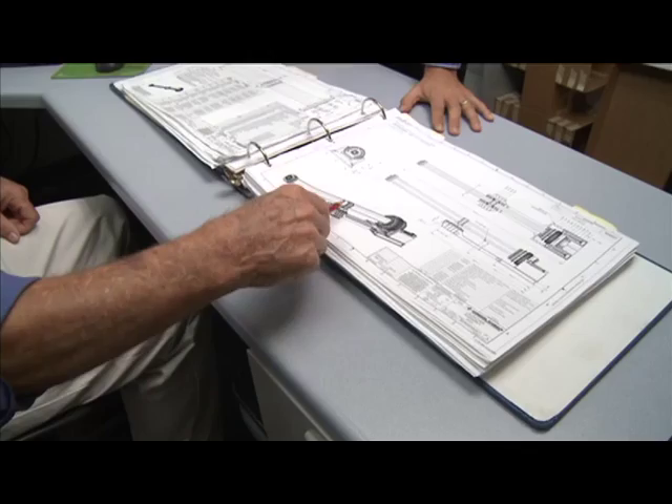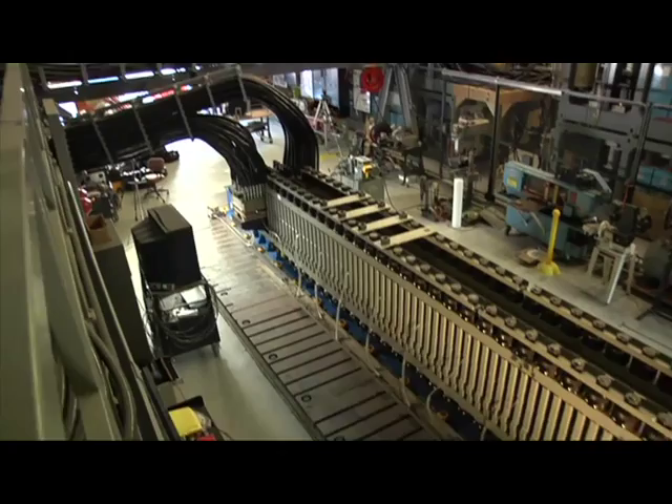Over the past three years, this ONR-funded program has made significant progress in validating technology and reducing program risk, and is on track to triple the current world record for muzzle energy within two years. General Atomics is currently testing muzzle velocities for the Blitzer system, relevant to all of these critical missions.